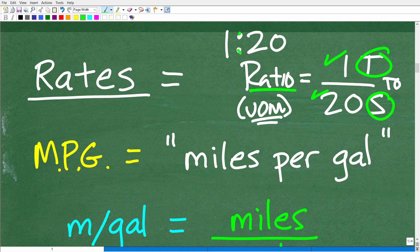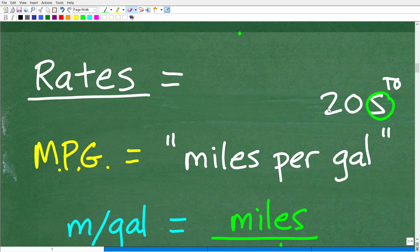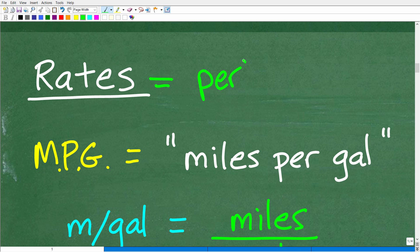We can write a ratio using a colon. When we talk about rates, they are similar to ratios but we're comparing different units of measure. Rates use the word 'per' — common examples include miles per hour and miles per gallon.